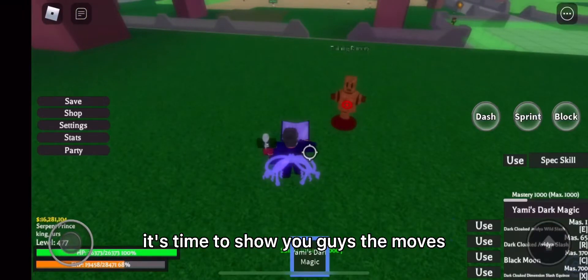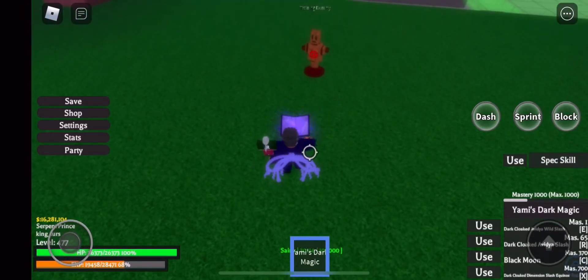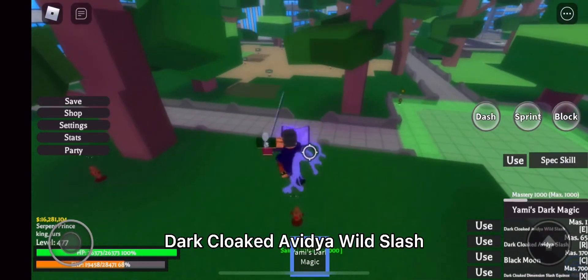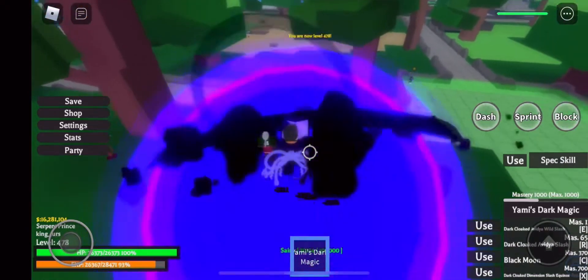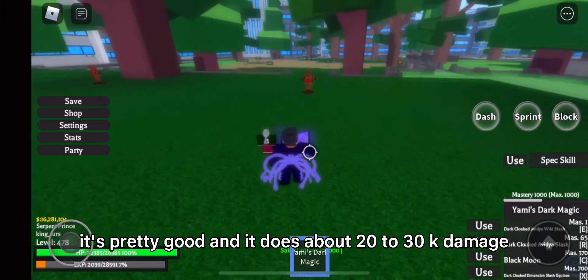Alright, now it's time to show you guys the moves. First up is the first move: Dark Cloak Vidya Wild Slash. It's pretty good and it does about 20-30k damage.